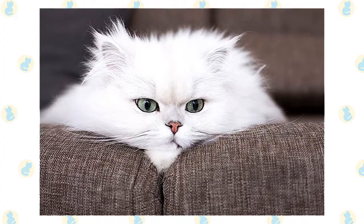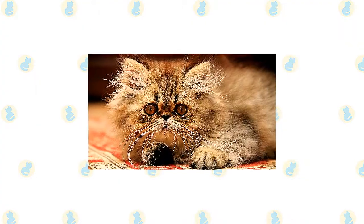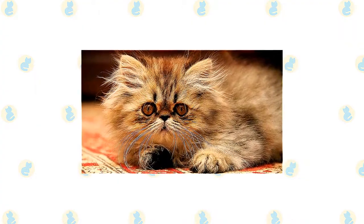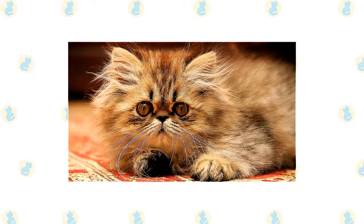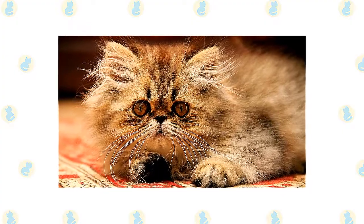Persians are affectionate but discriminating. They reserve their attention for family members and those few guests whom they feel they can trust. Loud environments aren't a Persian's style — they are sedate cats who prefer a serene home where little changes from day to day.